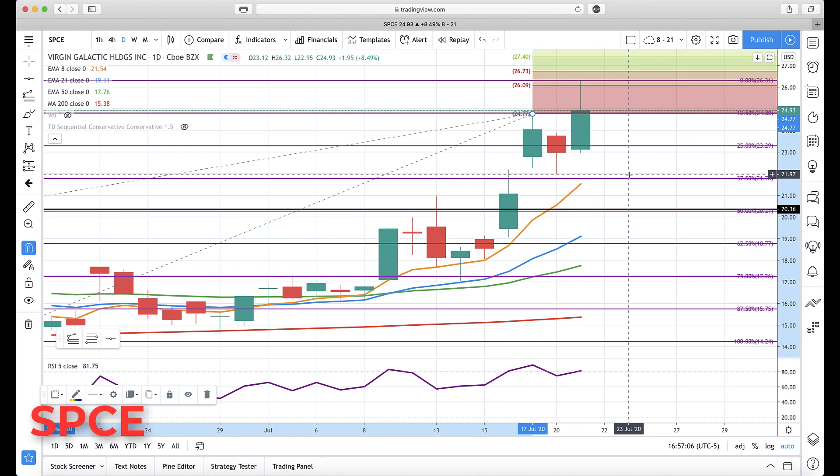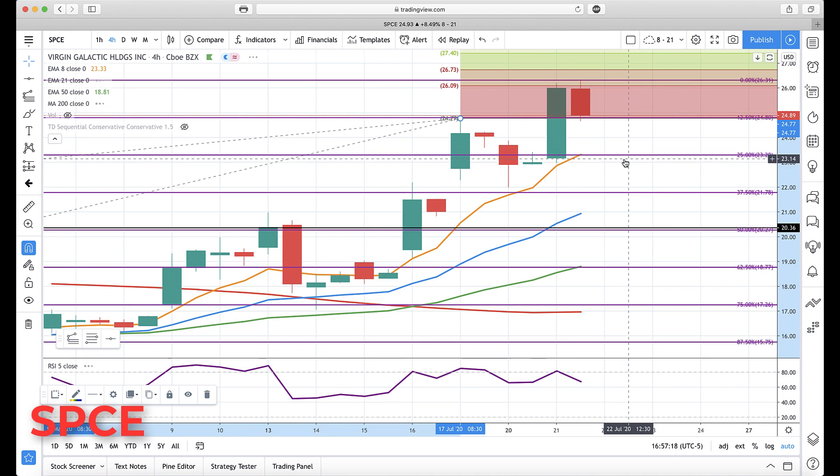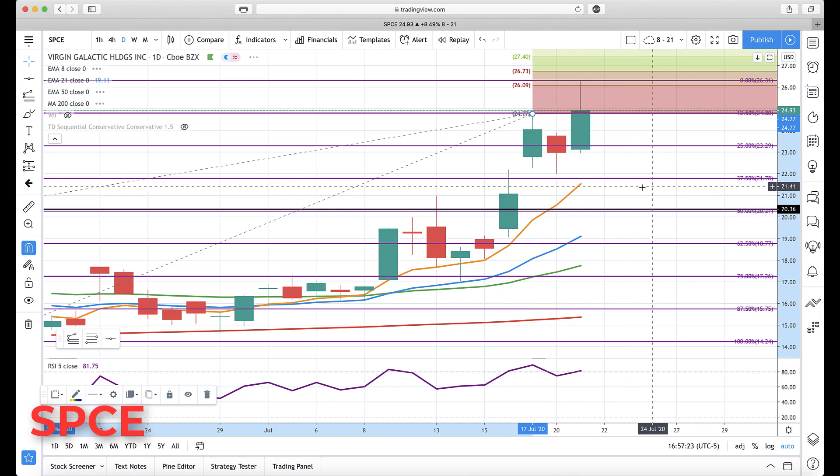If we do sell off, also pay attention to the rotation zone on the daily coming in with the 37.5% retracement level. If we break below some of these key levels — especially if we break below the four-hour 23.30 level — then you need to start watching the range of about 21.75 to 21.59.